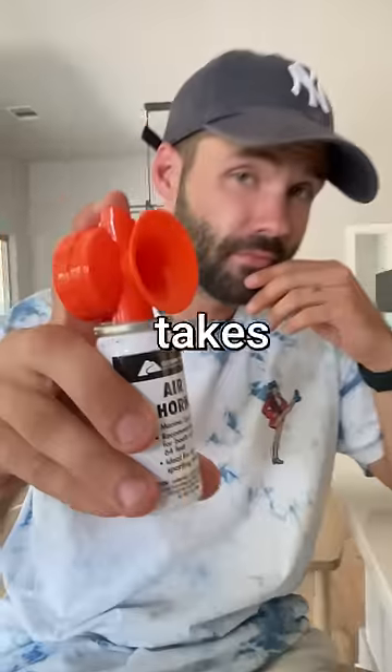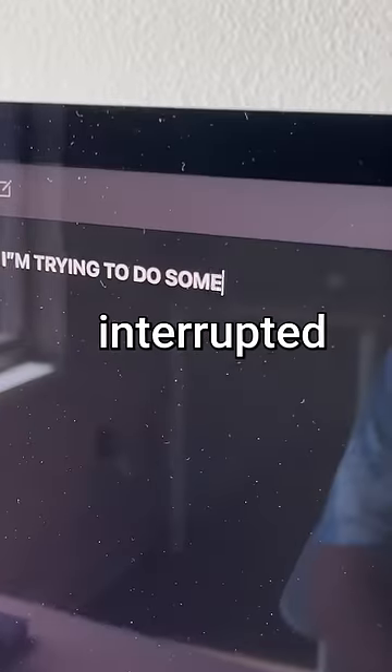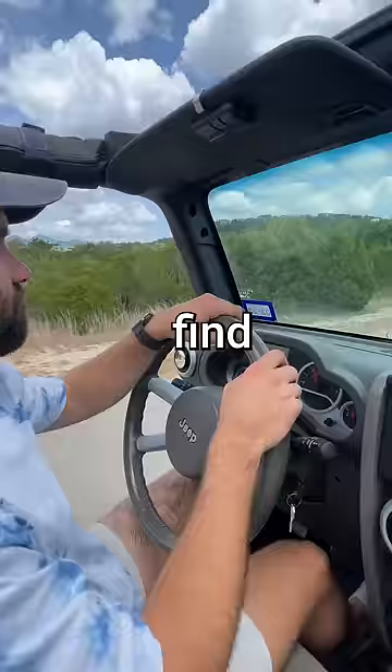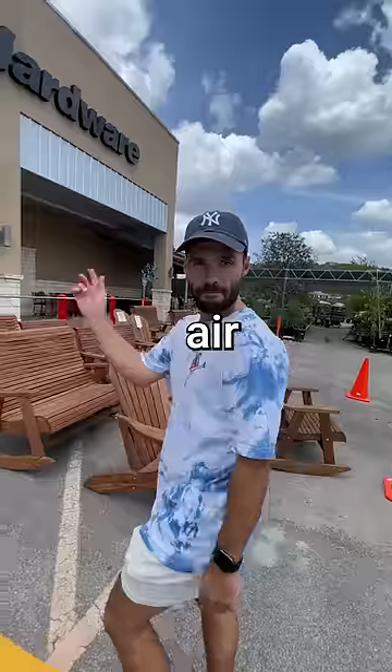Today, I'm gonna find out how long it takes for an air horn to lose its sound. You see, while I was working on a much larger project, I was interrupted by a ridiculous-sounding bird, which ultimately made me want to find a way to get rid of it. Obviously, the only cure for an annoying bird is an even more annoying sound. That's right, an air horn.